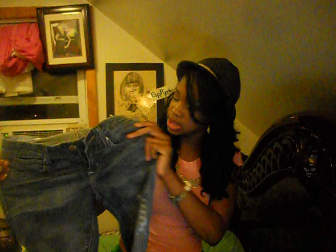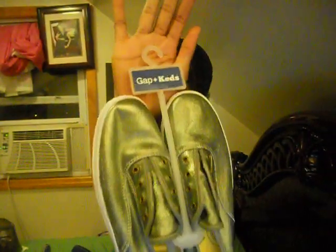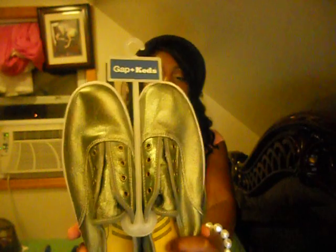Lastly, I went to the Gap. I don't really go to the Gap because it feels somewhat played out, but they did have a couple of cute things. One of them is these basic skinny jeans — they were on sale and then 50% off the sale price, coming out to about $7.50. I also bought these Gap and Keds sneakers in a metallic green color — not silver, metallic green — and they were half off $20.99, so about $10.50.